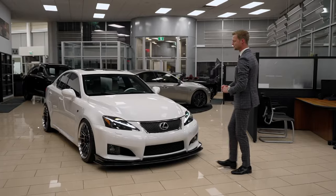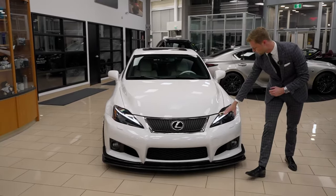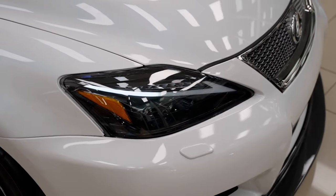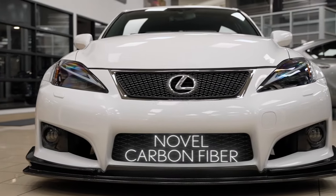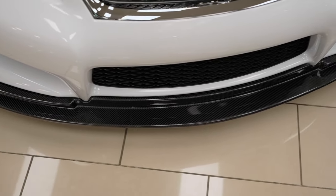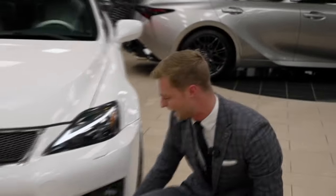Getting right into things here, you'll notice the front end has a ton of customization done to it. One being these really cool retrofitted headlights — you can see it has the new Lexus daytime running light above the triple LED headlight, which is a night and day difference from what this car came factory in 2008. Also at the bottom of the bumper, we have some novel carbon fiber mounted to that bottom front bumper, which really adds that level of GT car or sports car type additive.